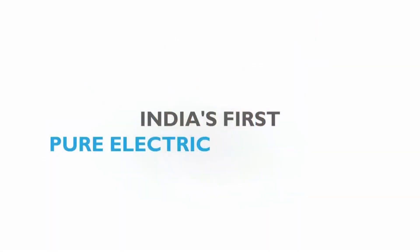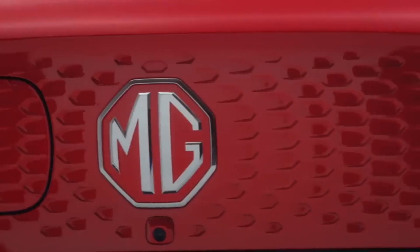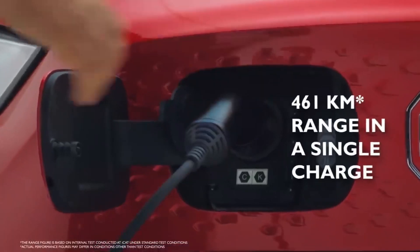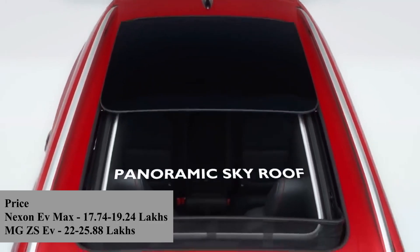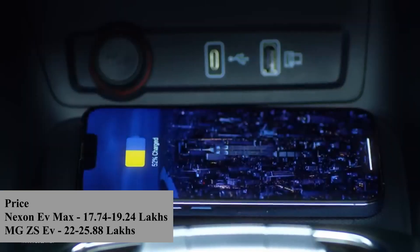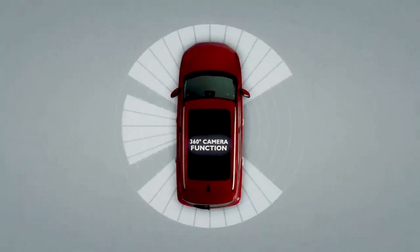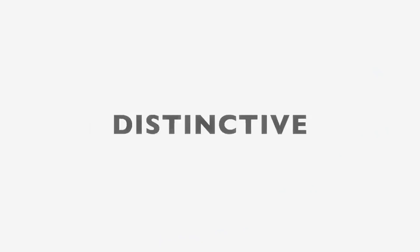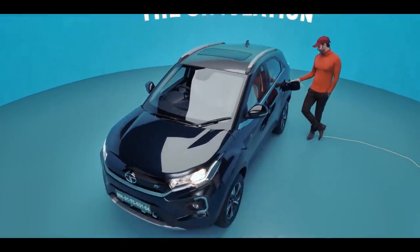Looking at both cars across dimensions, boot space, battery pack, and range, in almost every category the MG ZS EV leads the Tata Nexon EV Max. Now talking about pricing, the Tata Nexon EV Max starts from ₹17,74,000 and goes up to ₹19,24,000, while the MG ZS EV starts from ₹22,00,000 and goes up to ₹25,88,000. The price difference between these two cars ranges from ₹4,26,000 to ₹6,64,000, which is a big gap. In terms of fast charging, the Nexon EV Max has an advantage over the MG ZS EV.